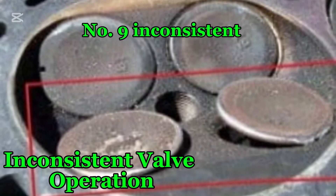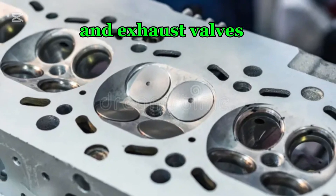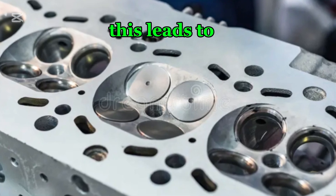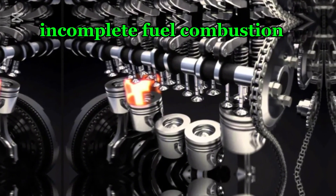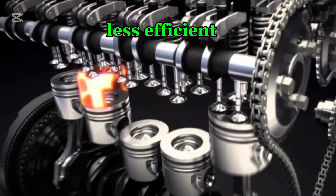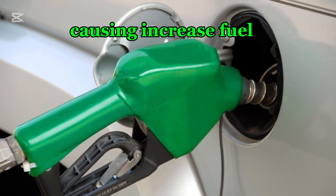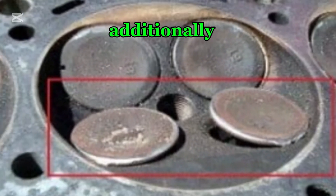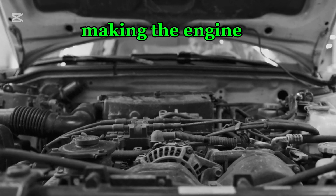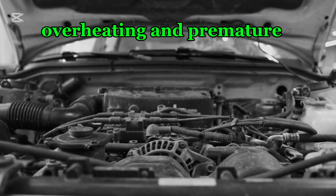Number nine: inconsistent valve operation. A faulty timing chain can result in the intake and exhaust valves opening and closing at the wrong time, disrupting airflow into and out of the engine. This leads to poor air intake, incomplete fuel combustion, and overall power loss, making the engine less responsive and less efficient. Because fuel is not being burned optimally, excess unburnt fuel is wasted, causing increased fuel consumption and emissions. Additionally, inconsistent valve operation can cause misfires and rough idling. Over time, these issues can contribute to carbon buildup, overheating, and premature engine wear.